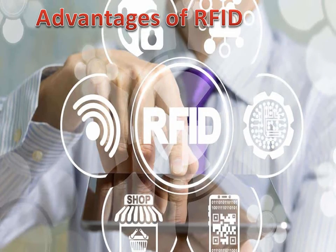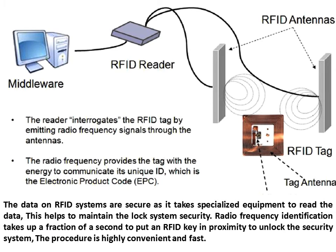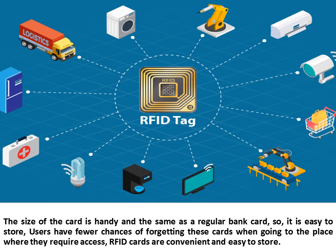Advantages of RFID: The data on RFID systems are secure as it takes specialized equipment to read the data, which helps to maintain lock system security. Radio frequency identification takes up a fraction of a second to put an RFID key in proximity to unlock the security system — the procedure is highly convenient and fast. The size of the card is handy and the same as a regular bank card, so it is easy to store. Users have fewer chances of forgetting these cards when going to the place where they require access.